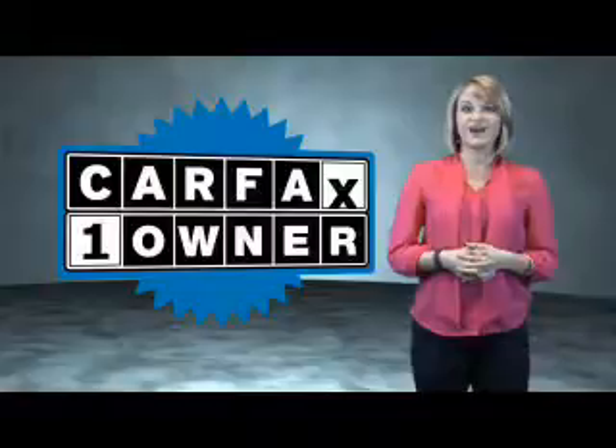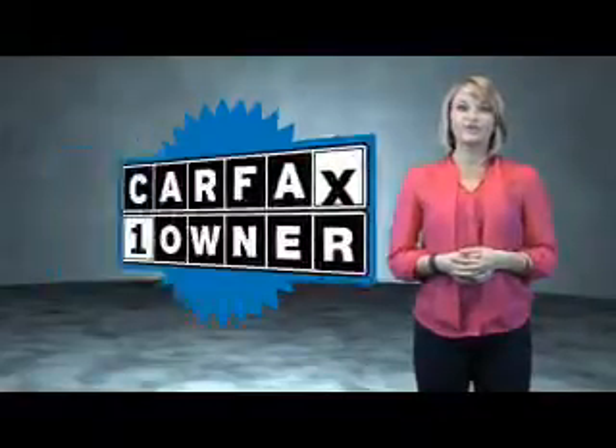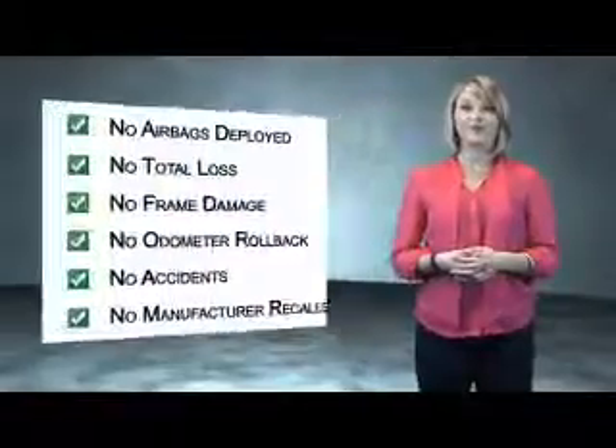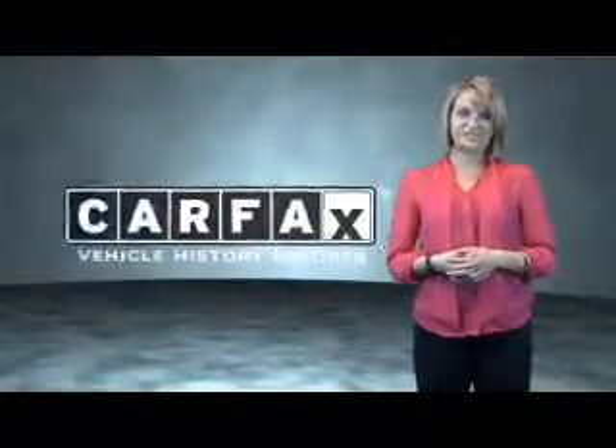This is a Carfax One Owner Vehicle, which qualifies for the Carfax Buyback Guarantee. Be sure to find a complimentary copy of the Carfax Vehicle History Report online or contact the dealership.